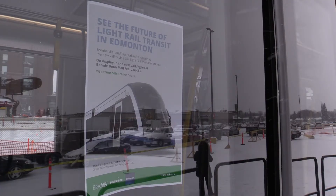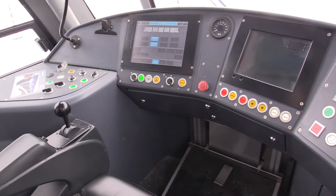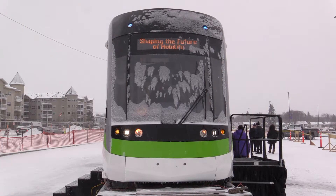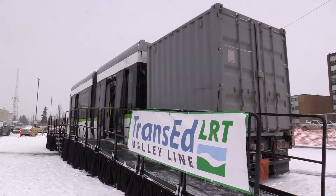We do have parts coming from other factories, but that's where the final assembly is, and we actually have some of our trains going together right now. Our initial purchase is 26 units. A unit will hold 275 people, and we'll have all 26 units here when we go into operation.